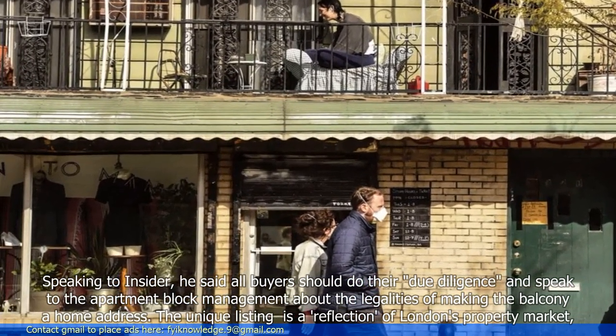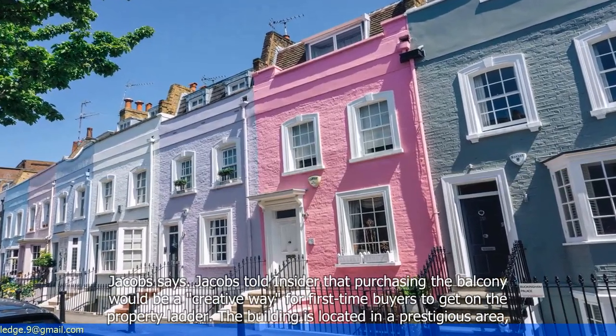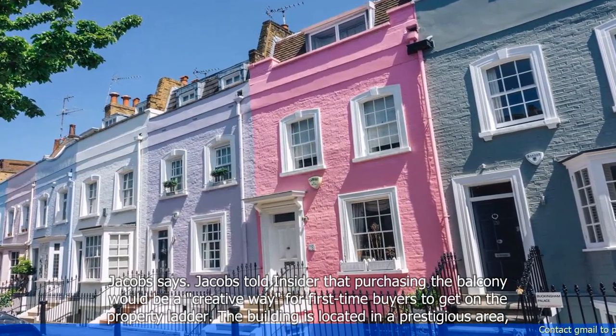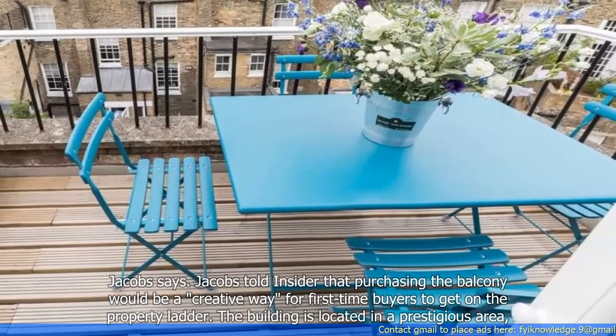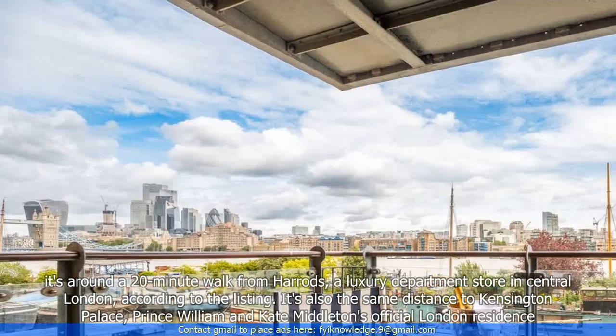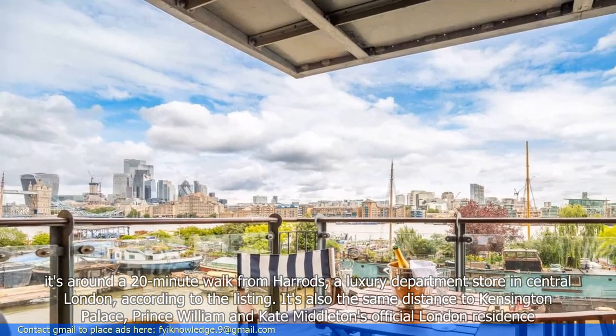The unique listing is a reflection of London's property market, Jacobs says. Jacobs told Insider that purchasing the balcony would be a creative way for first-time buyers to get on the property ladder. The building is located in a prestigious area — it's around a 20-minute walk from Harrods, a luxury department store in central London, according to the listing.